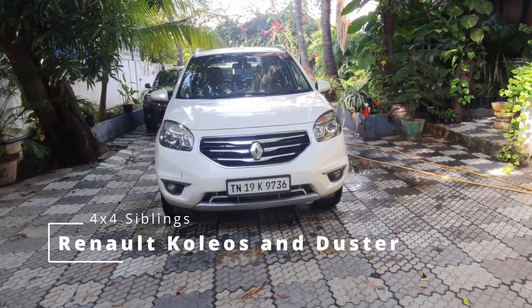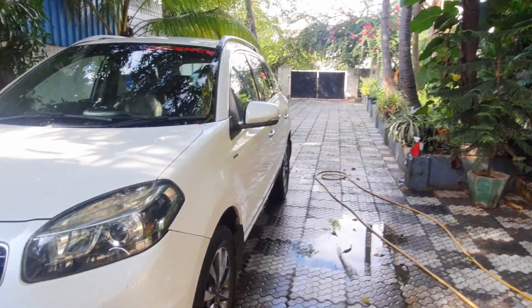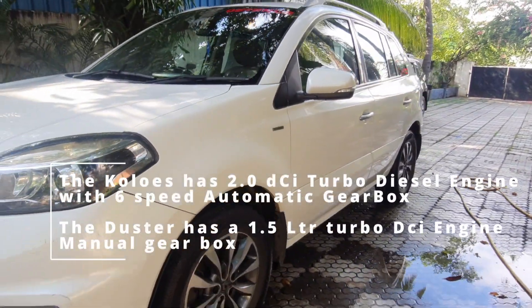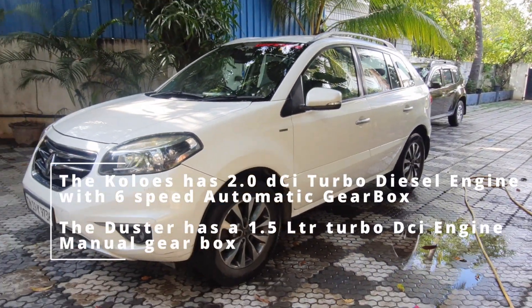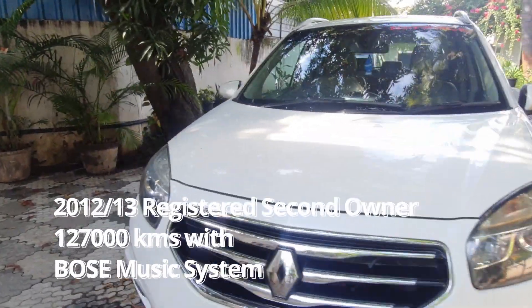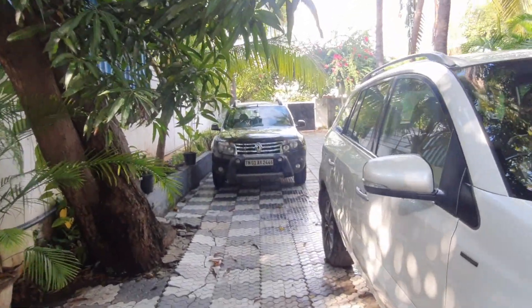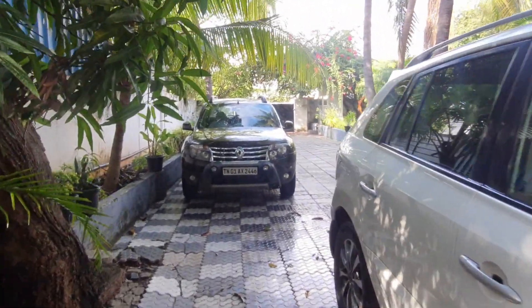So just delivering the Coleos to a friend of mine. This car is now sold — it's a 2012-13 registered. You can see over here this is a Renault Coleos, and the next version, the smaller version, is the Duster standing right behind.